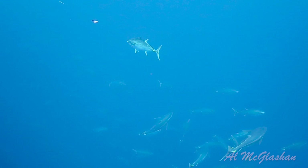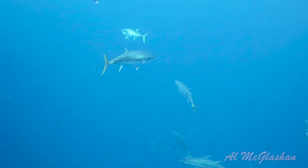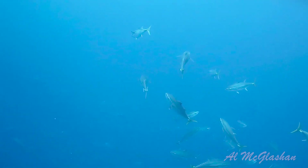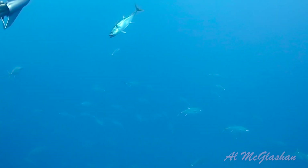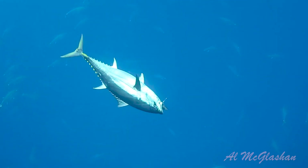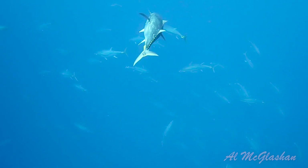Bluefin were literally unknown to recreational anglers throughout the 80s and 90s due to commercial overfishing. In fact, it wasn't until 2006 that they started fishing them, which coincided exactly with Japan being caught out for overfishing. And instantly, Bluefin fishing exploded in Australia. Since then, as stocks continue to grow, it has created a cult following amongst anglers.